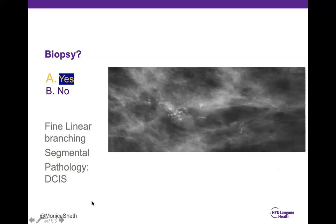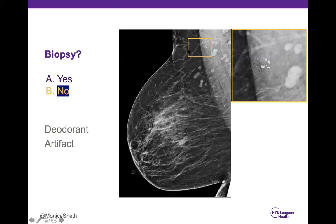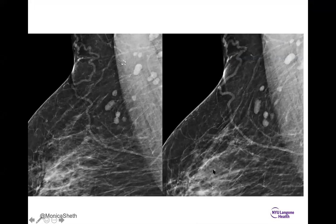The deodorant artifact case was tricky — 55% biopsy, 45% no. These look like coarse heterogeneous calcifications, but they are located within the axilla. To distinguish deodorant artifact: on tomosynthesis, look at the last 5 to 10 slices — if in the skin, it's artifact. Otherwise, recall the patient, have the technologist wipe the underarm area, and repeat the image. After cleaning, the artifact was gone. Deodorant — and any substance containing zinc, aluminum, or magnesium, including powders, ointments, and lotions — can simulate calcifications. Clean the axilla and repeat the view.